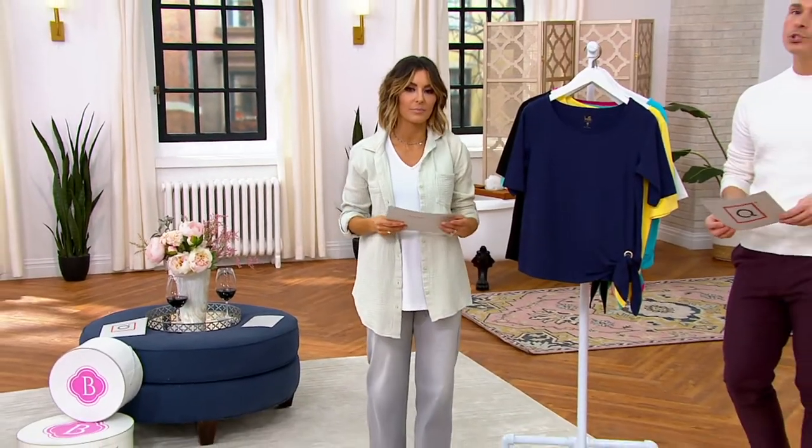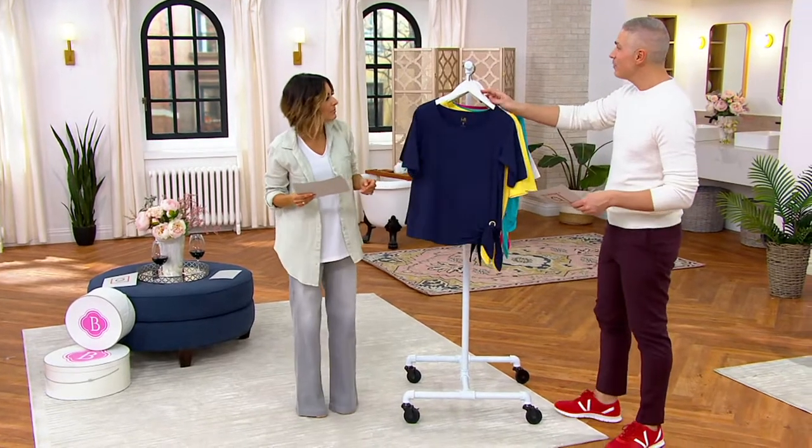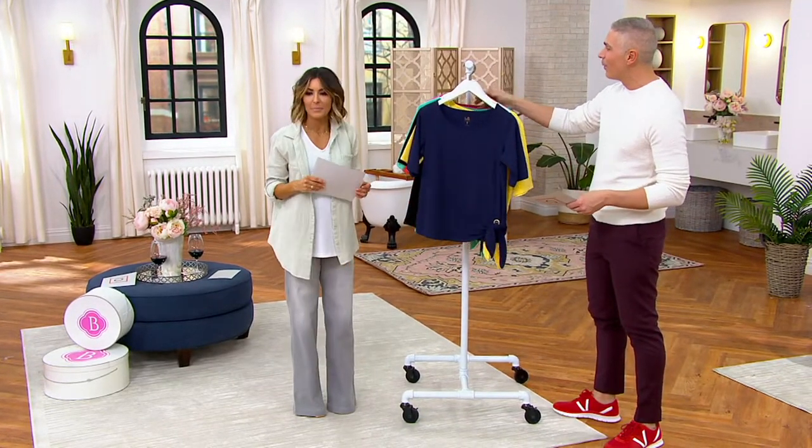The item number is A396329. I'm very excited that we have something from Kim Gravel in our show. Me too.